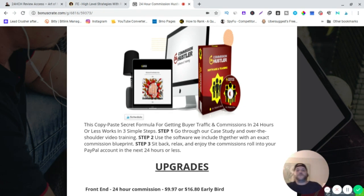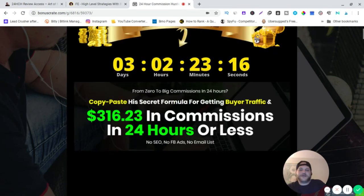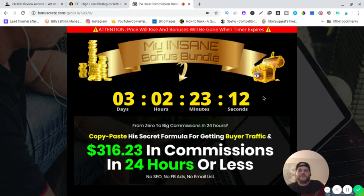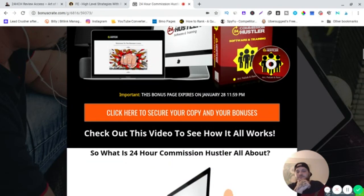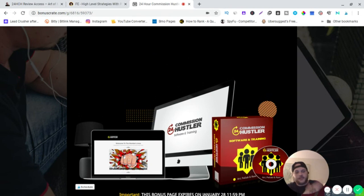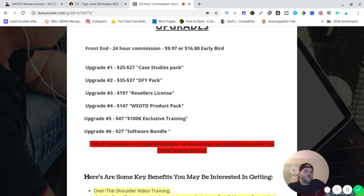The front end is going to be $9.97 to $16.80 — those are early bird prices. When this timer hits zero my bonuses are going to be gone and the price is going to be jacked up to over $20. So if you're going to jump on this, do it now. The $9.97 is what you can get it for right now but it'll go up every day.